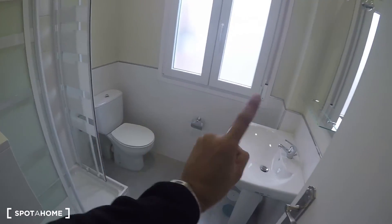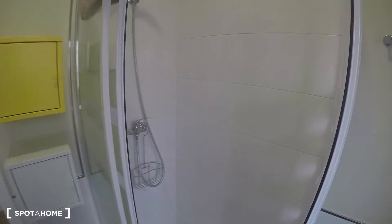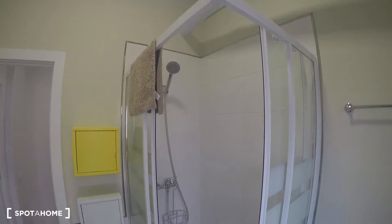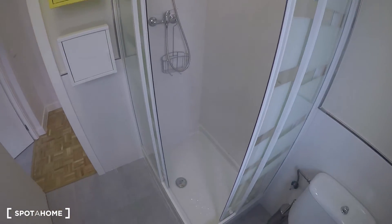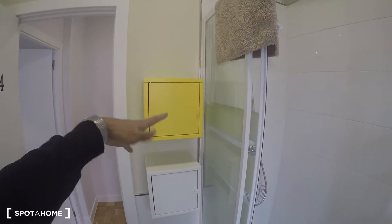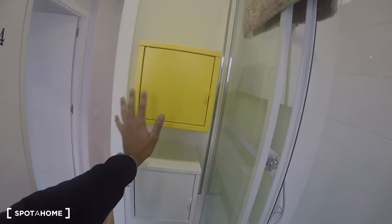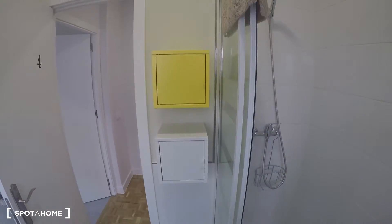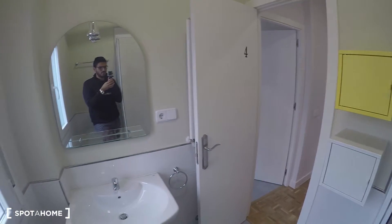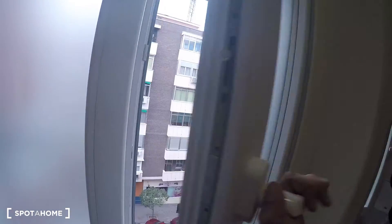Bathroom number two is a little smaller but has everything needed: a toilet, a sink, a mirror, and a shower — not as large as the other one but still good. Since each bathroom is shared by two rooms, there are two small boxes, one for each tenant. There's also a window that looks out to the street.